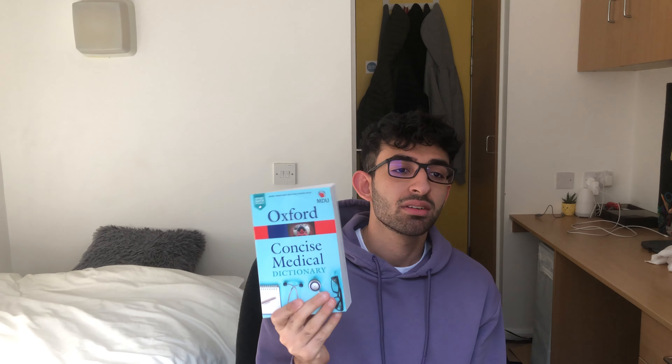I also use the Oxford Concise Medical Dictionary sometimes when studying. When I want to look up terms I don't know or understand, physically looking through the book means I come across other terms I've heard or haven't heard of and learn what they mean too. Obviously when I'm in a very efficient mode I just look things up online, but it's fun to go through the dictionary occasionally. I got this for free from the MDU, so it's just a beneficial additional tool.